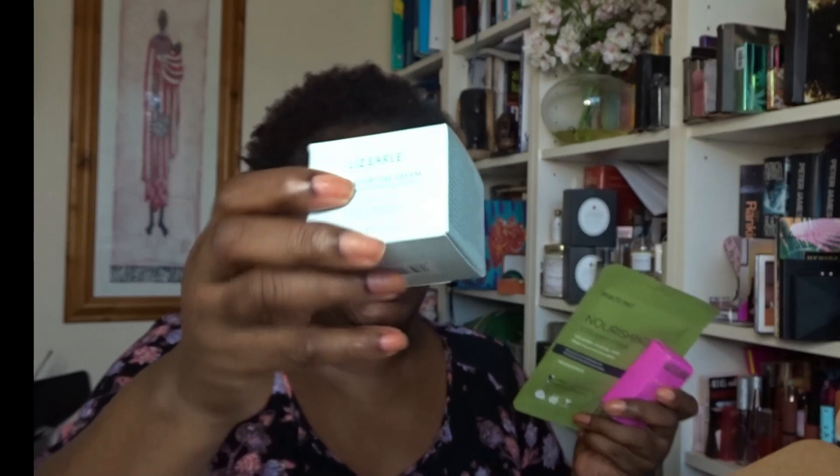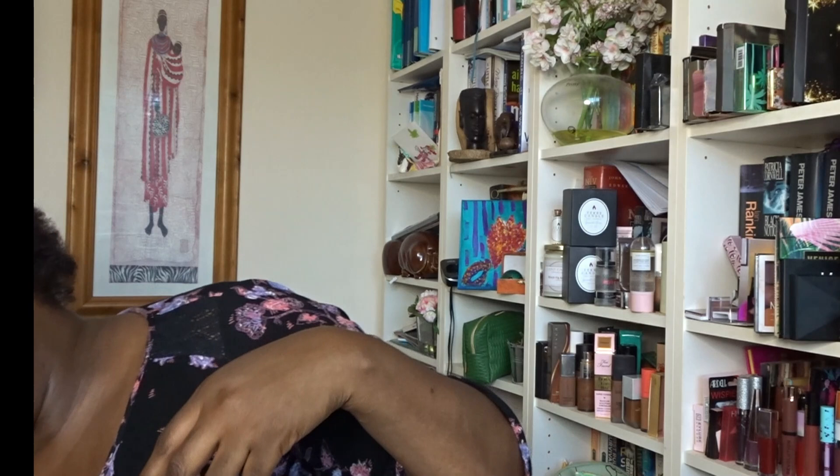So that was the first box — the Summer Box — for £20. For me, the value is in the perfume, the sheet mask, the Liz Earle Gel Cream — which I'm sure is more than £20 on its own — and the antibacterial hand wash. Everything else is a bonus. Really happy about that Liz Earle moisturizer.